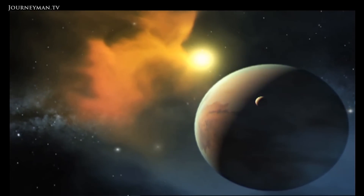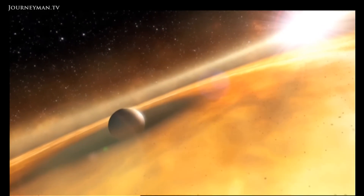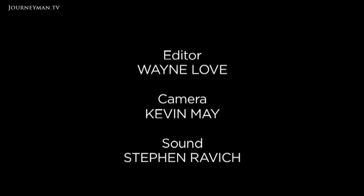Kepler's incredible observations are making our vast universe seem a little friendlier. So now we're going to take the next step of the galaxy.